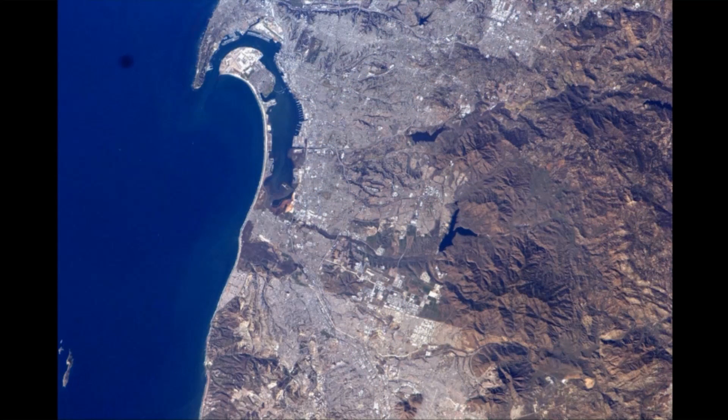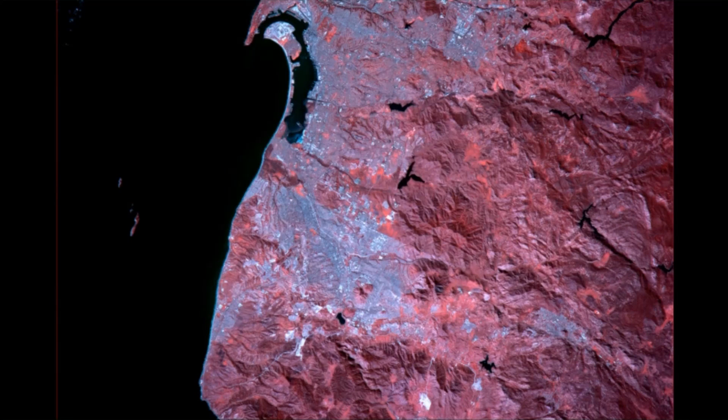This is San Diego. And you can see North Island, and you can see the border between San Diego and Mexico. And here it is in the infrared. Borders are visible. The cities are visible. But all the greenery within the city shows up quite clearly in the infrared.